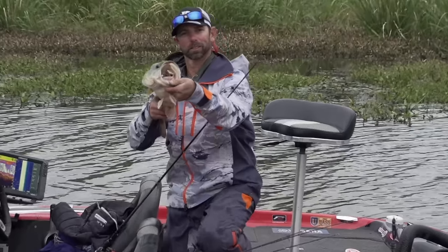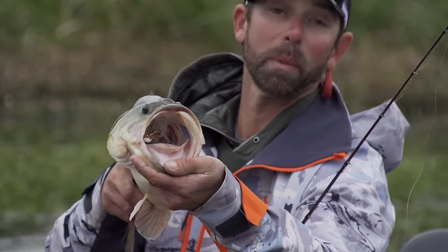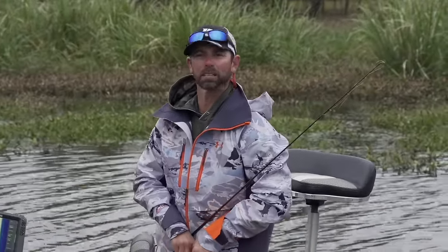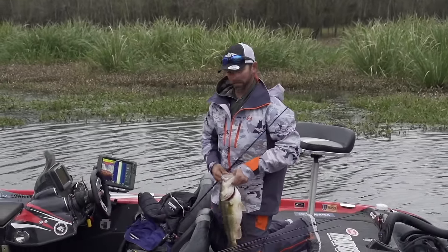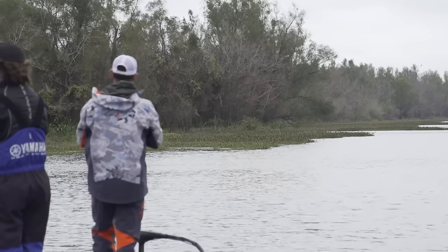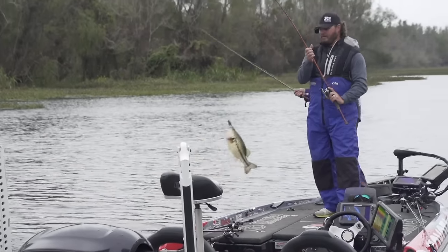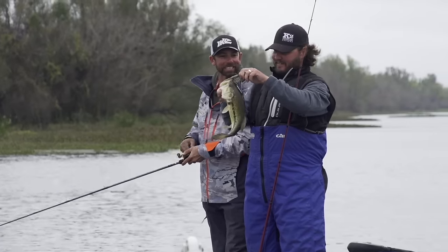Look at where that bait's at. All morning we've been catching them outside the mouth, missing bites, and it's funny how just a little tiny retrieve difference makes all the difference. A lot of times when you get dialed in — we were talking about it all morning, we felt like we were close but weren't dialed. Hopefully this is the deal! Oh god — you got smoked! That's a goodin, that is a giant!